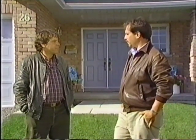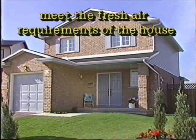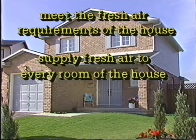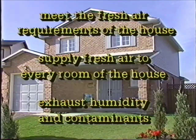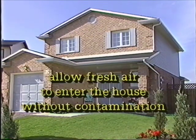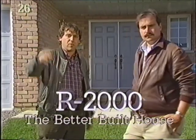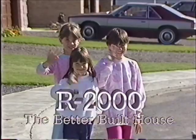This has been a fantastic day. To summarize: the mechanical ventilation system has to be capable of supplying all the fresh air requirements of the house, bringing fresh air to each and every room. It has to exhaust humidity and contaminants from the areas where they occur. And speaking of contaminants, you have to be careful with the fresh air intake — locate it where it can't bring any contaminants in from the outside. Next show, we're going to be looking at HRVs and how to install them in the most optimum manner. Join us next time on R2000, the better-built house.